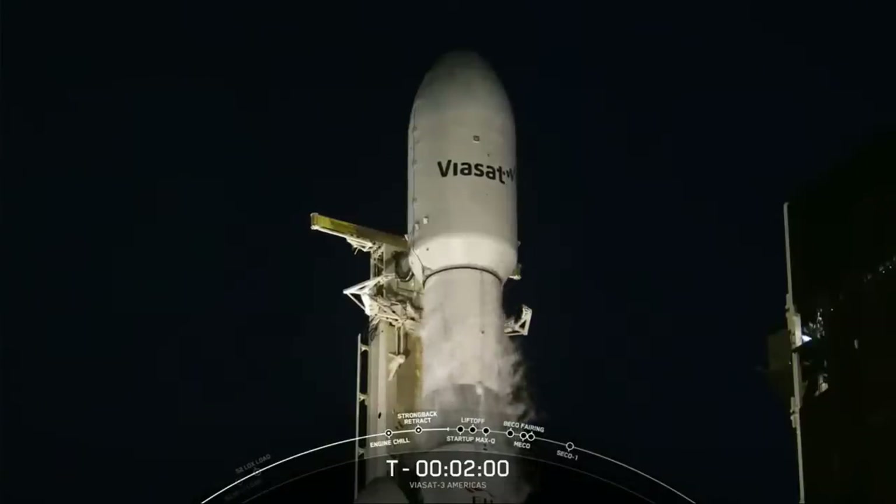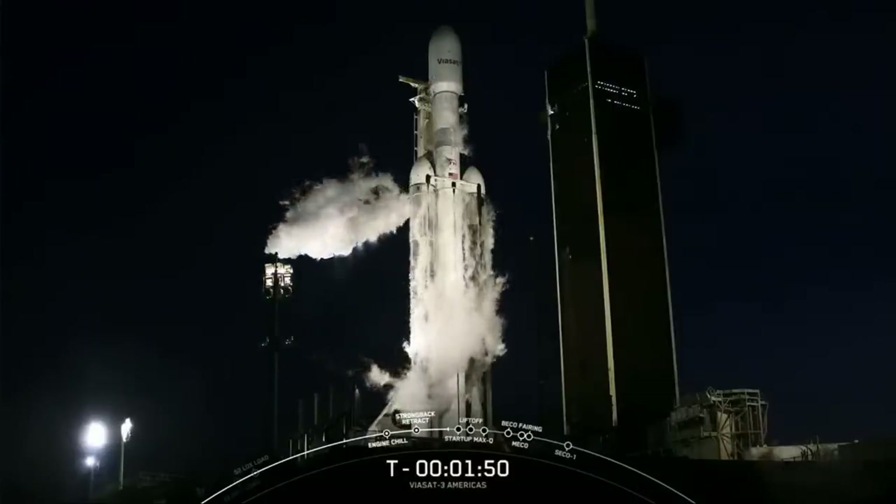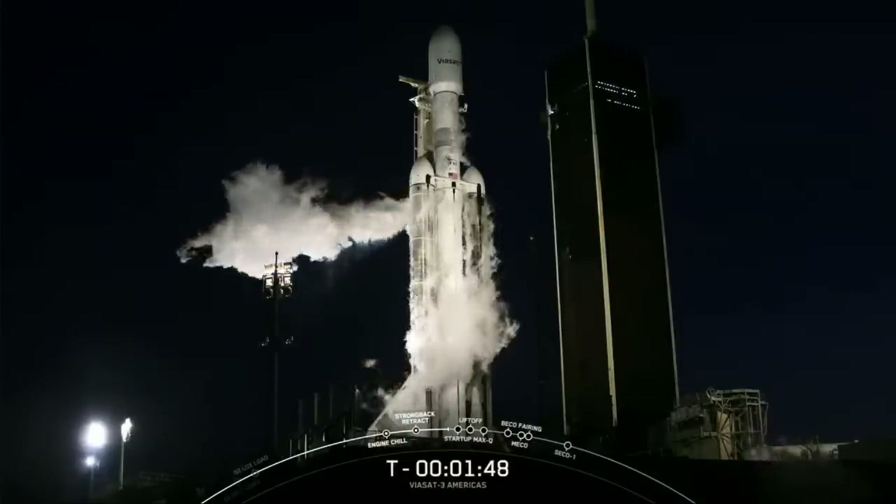Second stage LOX load is complete. Falcon Heavy is now fully loaded with 2.8 million pounds of propellant. Coming up next, we should see some white clouds venting from the TE LOX line — this is completely normal and part of our closeout process.